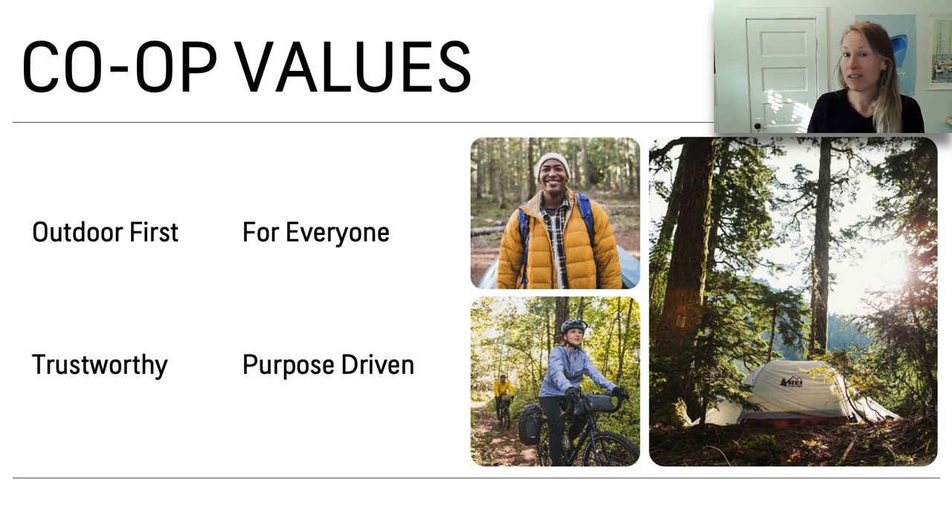They're also for everyone. We're pushing more and more into a breadth of size ranges, and we also make sure that they're cut for layering and for movement, so they fit a broader array of people. In Trustworthy, we work with the best factories on the planet. When we visit Vietnam or overseas, we walk down the production line and see many of our partner brands — we know we're working with the best, and that includes fair labor and fair trade.